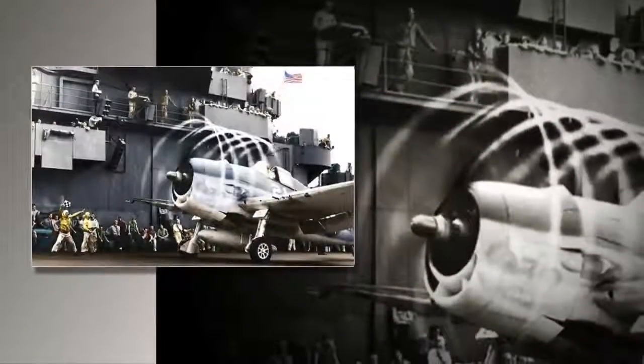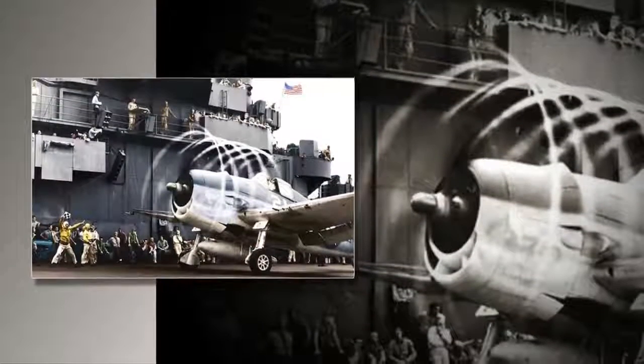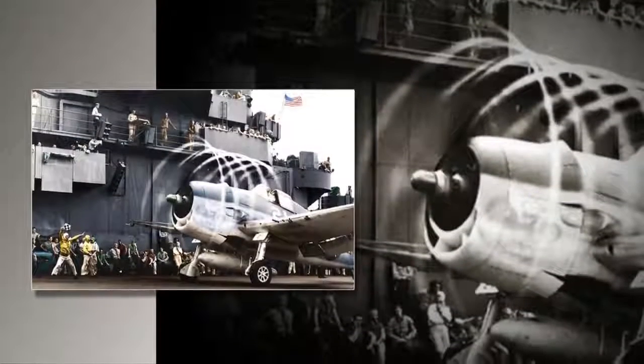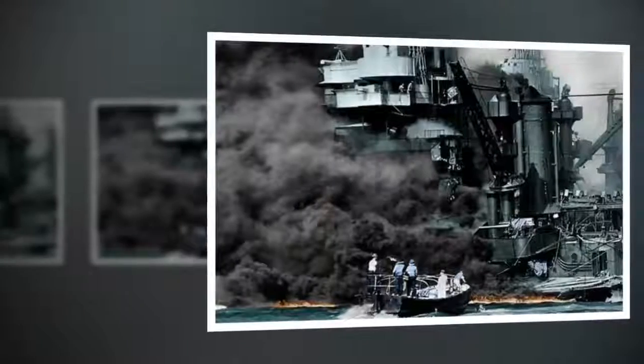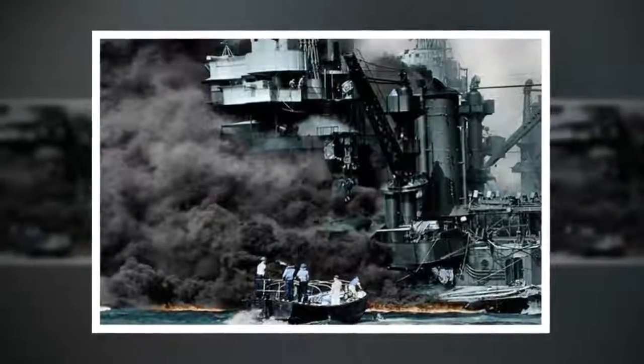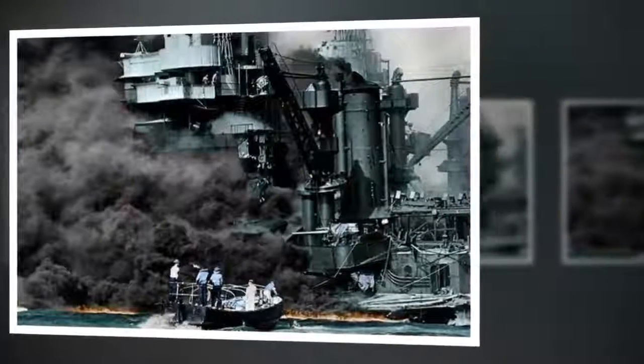Mr. Reynolds said: "I mostly colorize war photos because each photo usually has a story to tell — stories of real everyday people. I think when it comes to colorizing, many artists concentrate on the land war, but I like to try and cover all aspects of the war: land, air and sea."